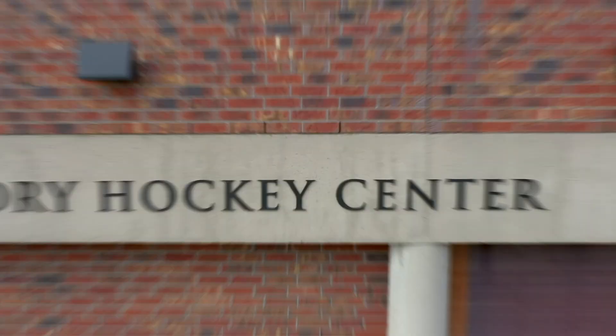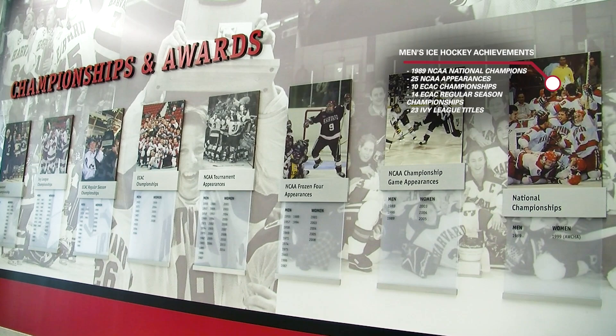The walls of the Bright Landry Hockey Center showcase the history of the hockey program, honoring individual award winners and championship teams, led by the 1989 team, which won the national championship in a thrilling overtime matchup with Minnesota.